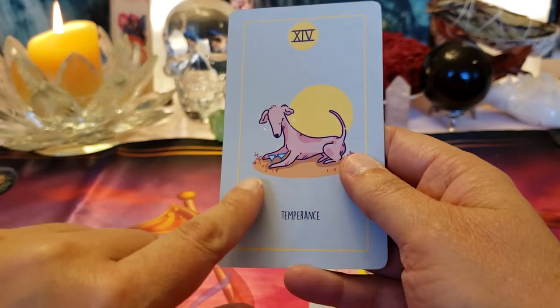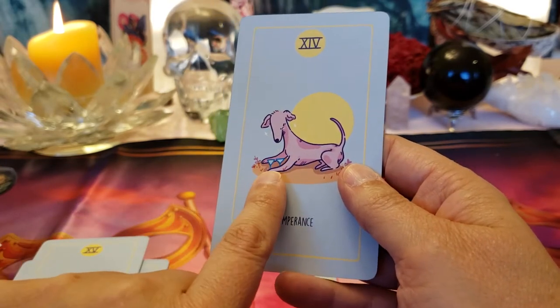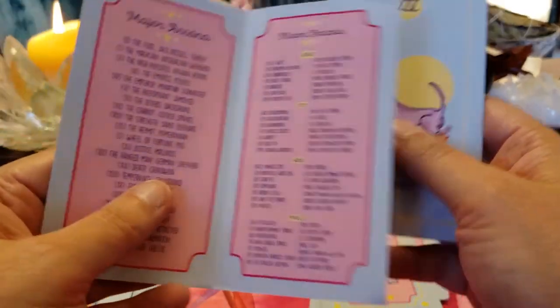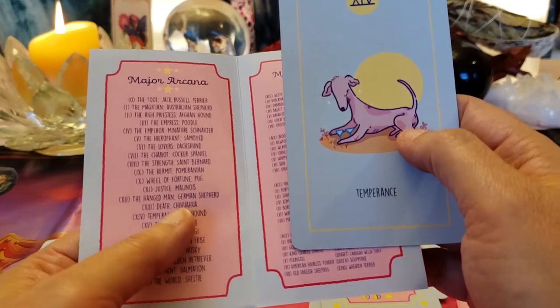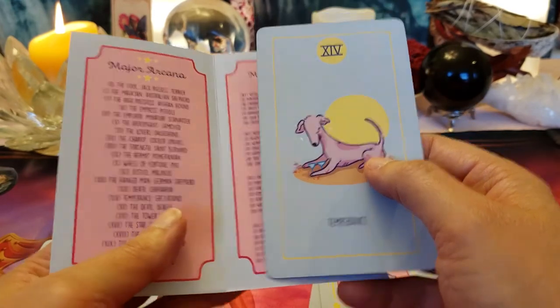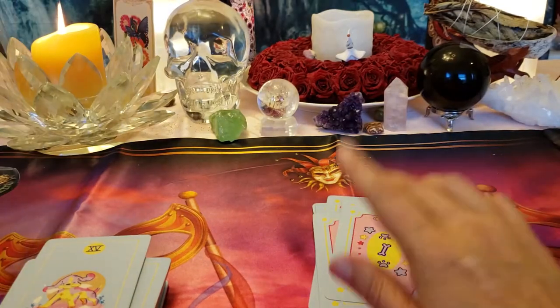Temperance — balance. Got two martini glasses; it's about balance and moderation and all the health things. I want to see what kind of dog that is — card 14. Greyhound! I know what a greyhound is.